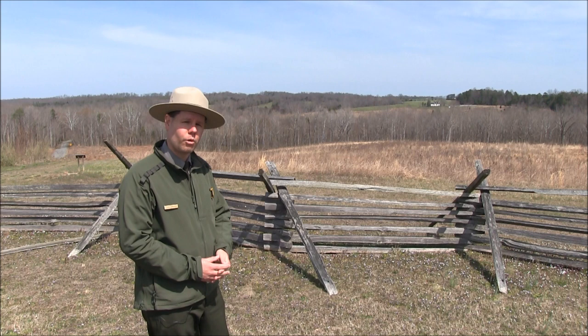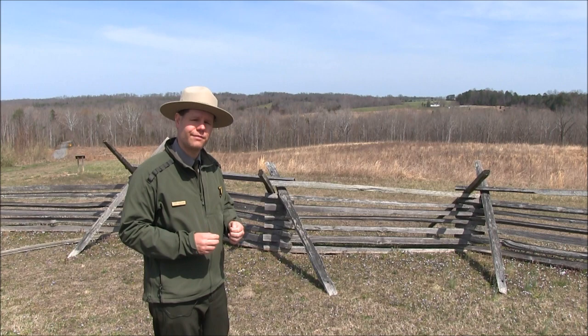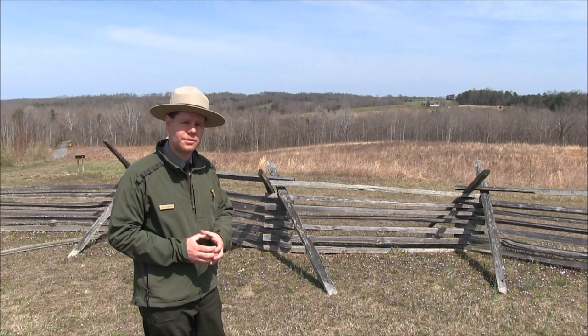The third portion of the Battle of Sailor's Creek will occur at the Lockett Farm, about one mile to my right to the north. There, General John B. Gordon and the Second Corps of Lee's army will attempt to defend the wagon train against the pursuing Union infantry. Gordon is not able to protect all of the wagons, but he gets most of his troops out to fight again another day, and they will escape towards High Bridge to rejoin the rest of the army.